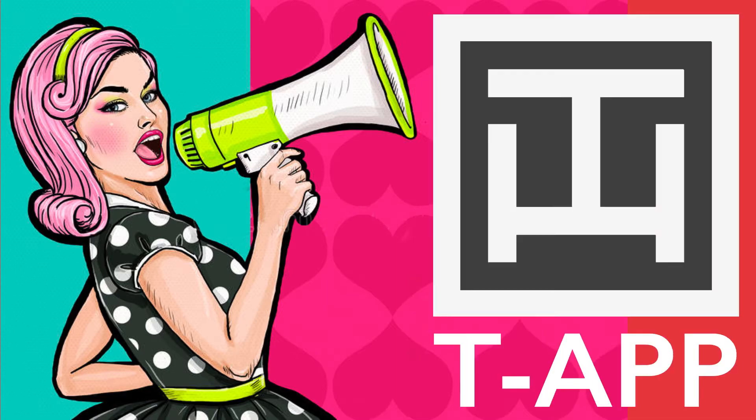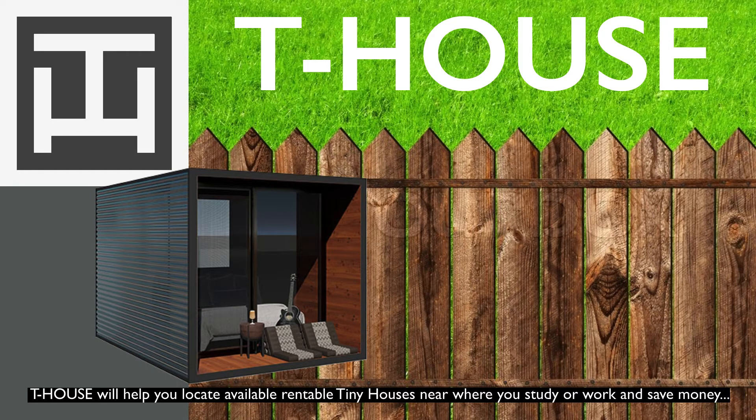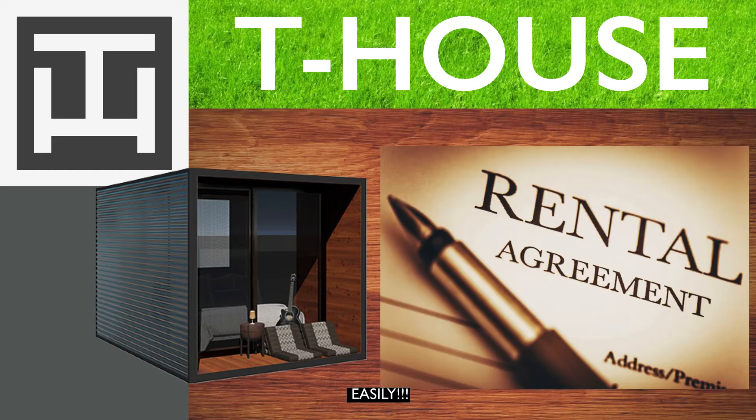Introducing T-App! T-House will help you locate available rentable tiny houses near where you study or work, and save money easily.